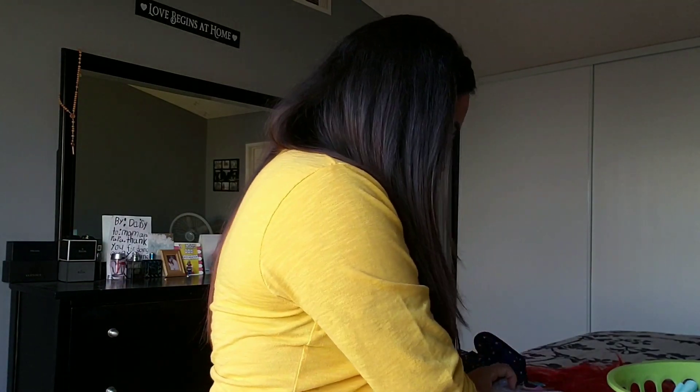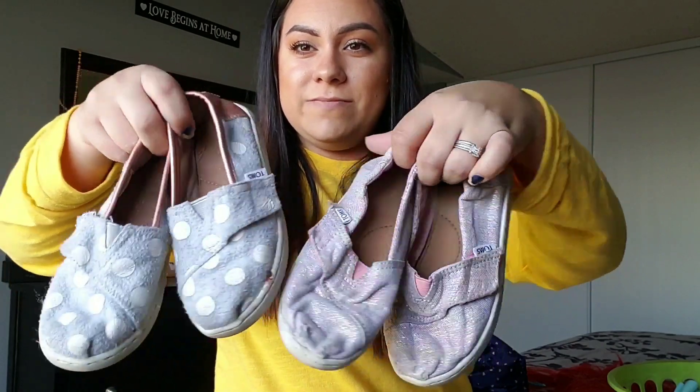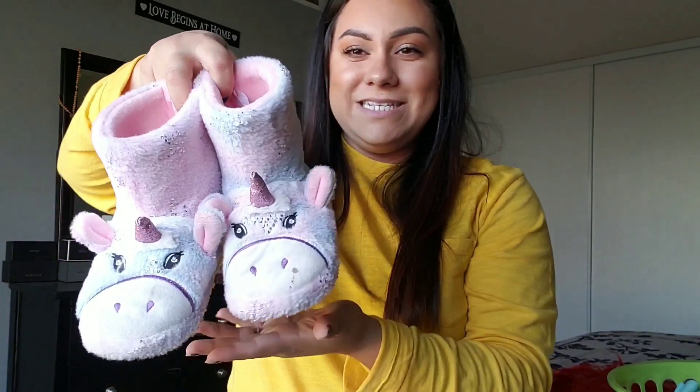And then two pairs of Toms. In the original post she only had one pair listed, but when I went to pick them up she told me she had added another pair, so two pairs of Toms — she loves them, they're super cute. And then these little slipper booties — little unicorn ones. These were also listed for free along with all of that. Tell me they are not the cutest little things — the girls were all fighting for these, they all loved them.